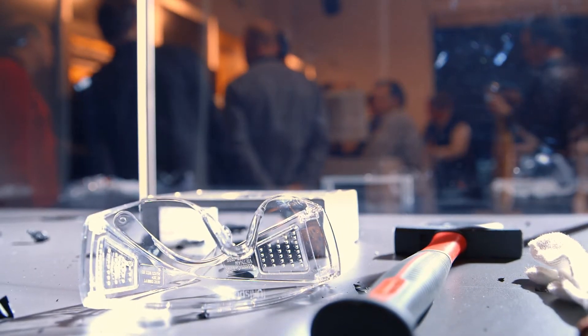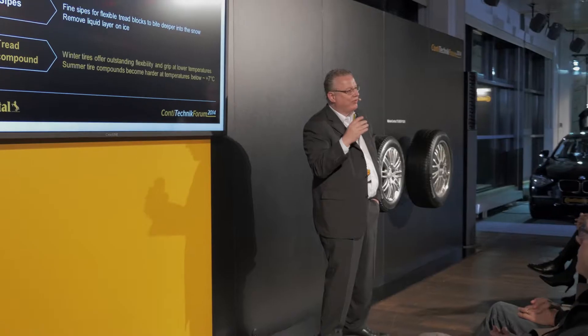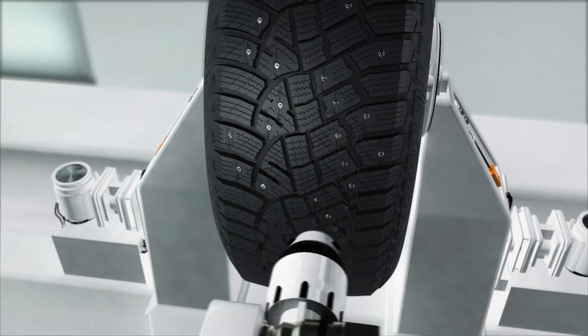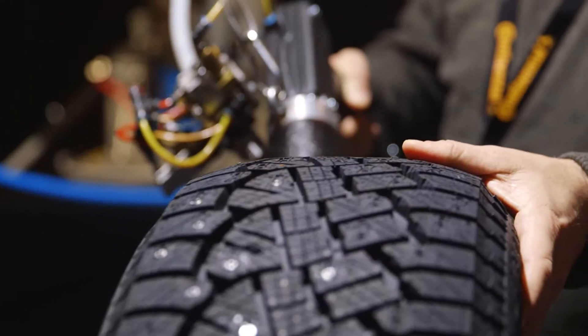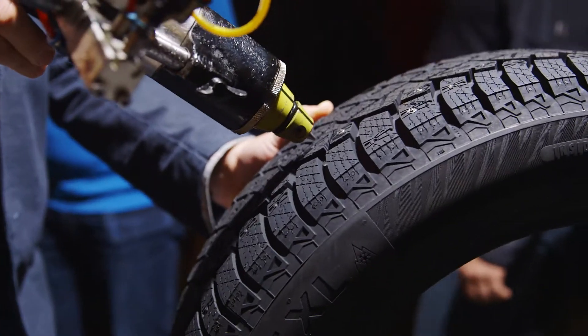In the development of the new stud we co-operated with our in-house stud producer Ticker, which is located here in Finland. The result: 25% lighter studs, stud amount increased by 50%, improved stud design, and a new crushed ice reservoir. The outcome is less road wear and at the same time better ice performance.